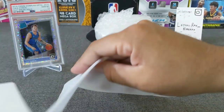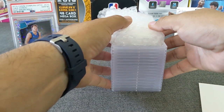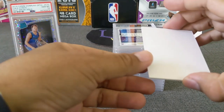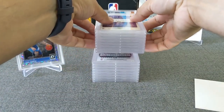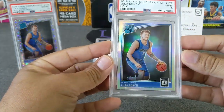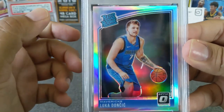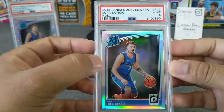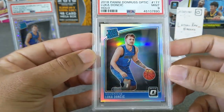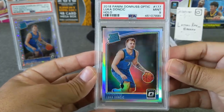All right, let's pull these out. Here we go — here's a Luka, the holo Luka — PSA 9 unfortunately. I recall there was a small tiny print line, really hard to catch on camera especially with all the glare. It did not get a 10. I think the centering is perfect on this thing honestly. Sad that it wasn't a 10, but it's a 9 — I'll take it. It's a beautiful card. Luka holo from Optic last year, 9.